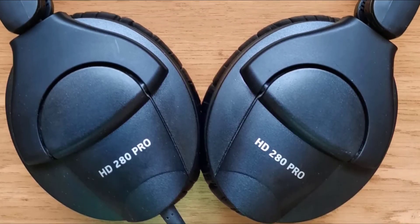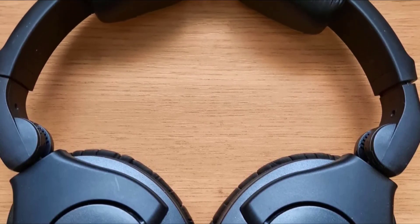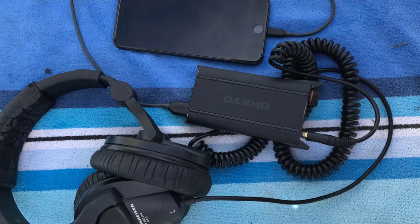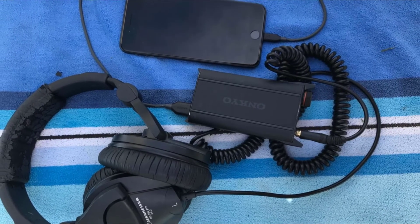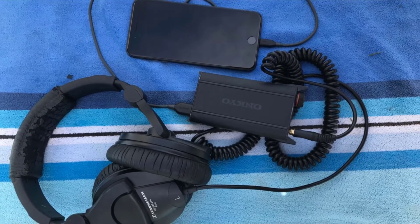While they don't quite stack up to the power and quality of the very best studio headphones, they do have another excellent feature: comfort. The incredibly comfortable earpads are great for long sessions and are even replaceable should anything happen to them. The sound of these headphones is the best you can get under $100, and they have received some glowing reviews.